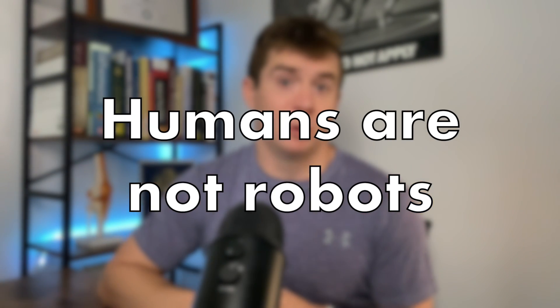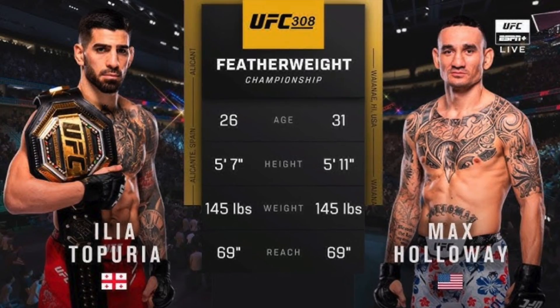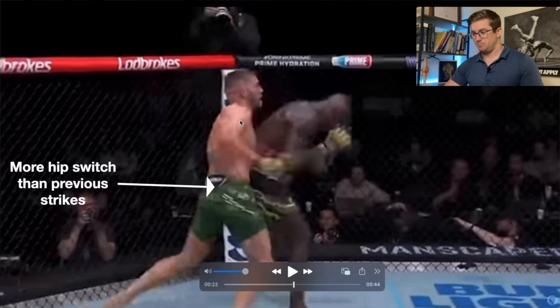The second thing is that humans aren't robots. We're adaptable and highly inconsistent. Oftentimes, what looks biomechanically ideal on paper might not be the most effective or realistic movement for every athlete. Fighters have different limb lengths, strength profiles, pain histories, and even stylistic preferences. Biomechanics can guide us, but it's certainly not a one-size-fits-all.